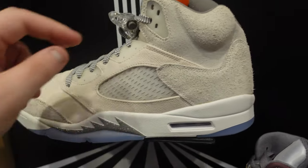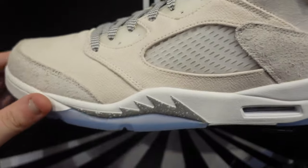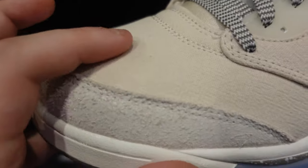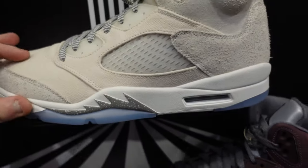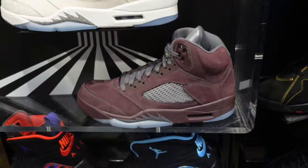Craft 5s. The suede is very hairy on these. I'm not crazy about the material switch-up — I think that threw a lot of people off. And once again, retail is too high. They got a lower retail price, but these need to go on sale too.